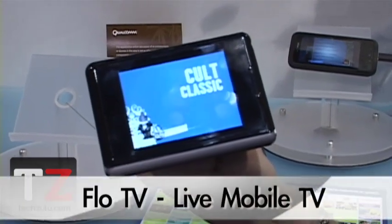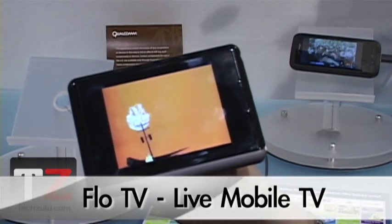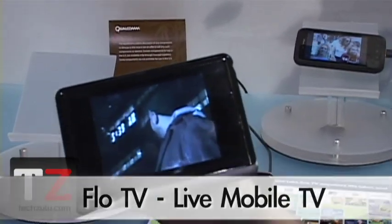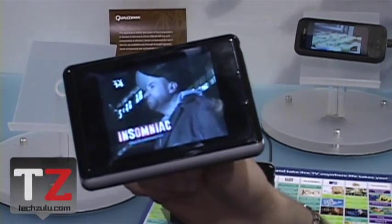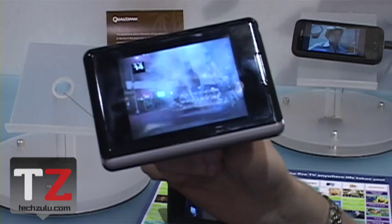Hey everyone, Amanda Kulong with TechZulu.com here at CTIA and we are checking out Flow TV from Qualcomm and HTC. Really, really lightweight, about four hours of battery life. It's available through Verizon and AT&T.